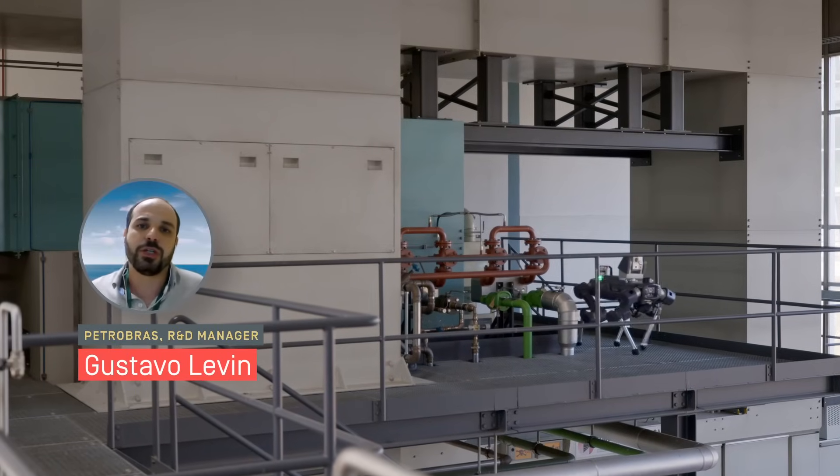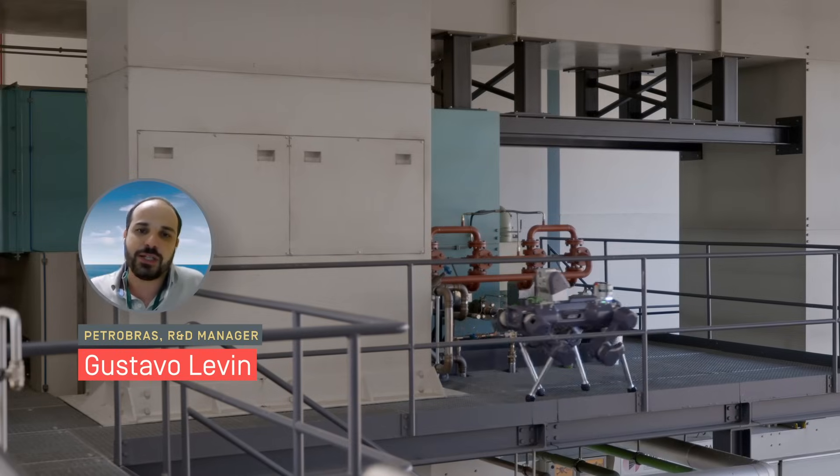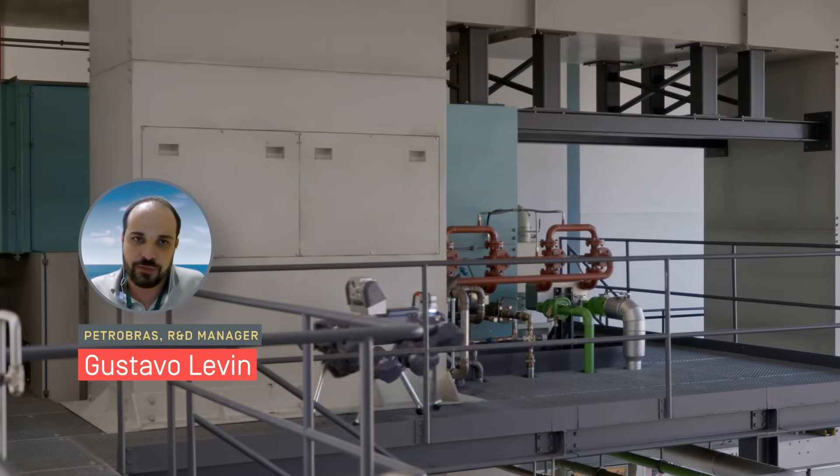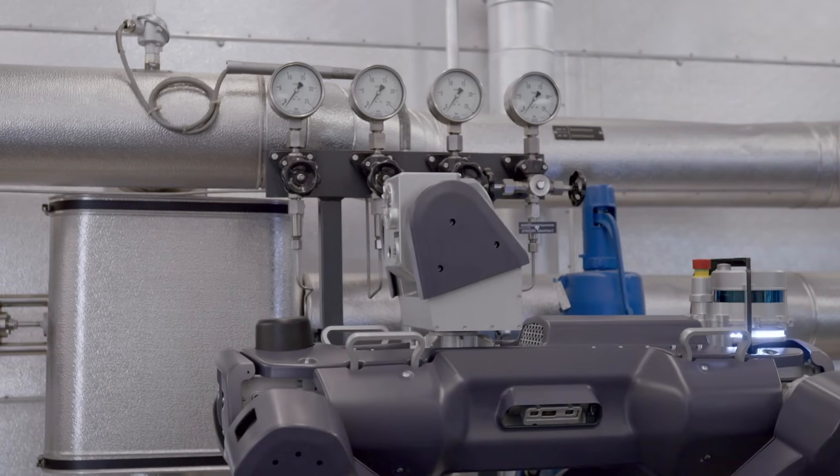Petrobras targets all opportunities to reduce exposure and increase reliability and productivity. For us, ANYmal X is a gateway to a new technological paradigm.